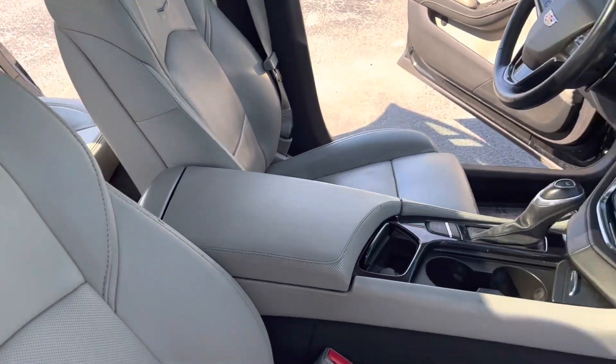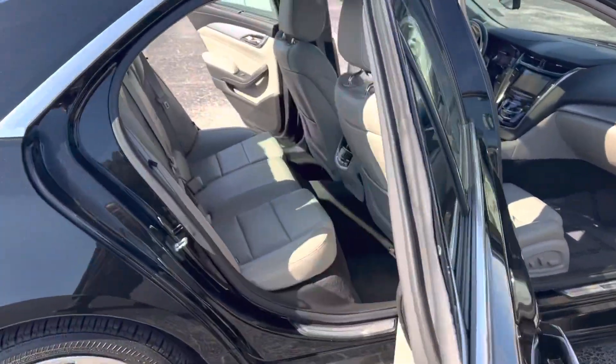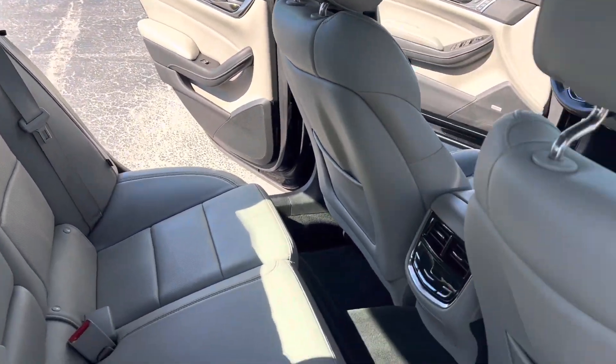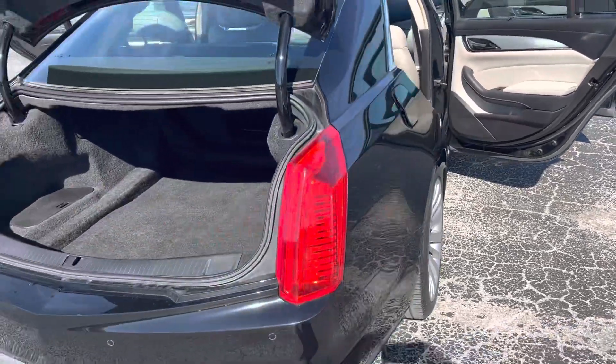Shell interior — you get power seat lumbar support on both the driver's side and passenger's side. Lots of space here in the second row and a very roomy trunk as well.